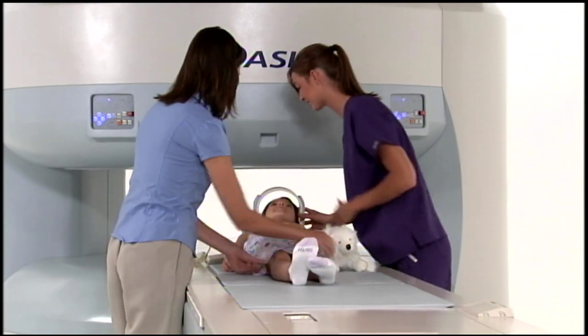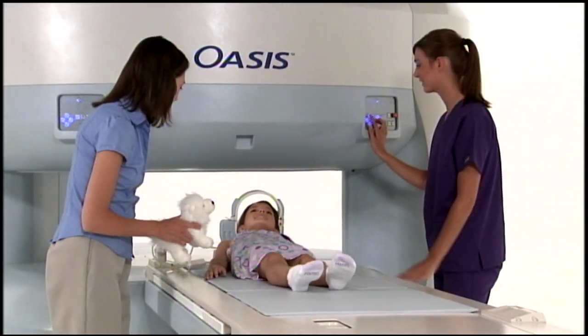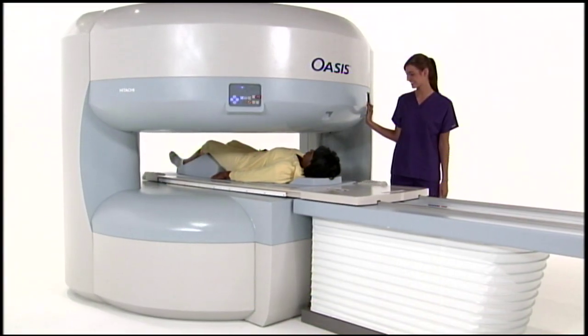Oasis imaging suites deliver diagnostic confidence. All of the most desired neurological, vascular, body, and orthopedic studies are possible with the Oasis.